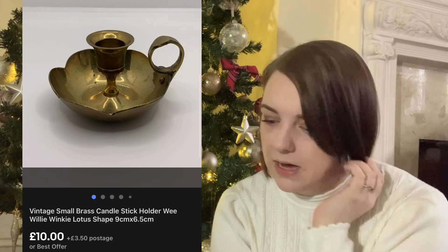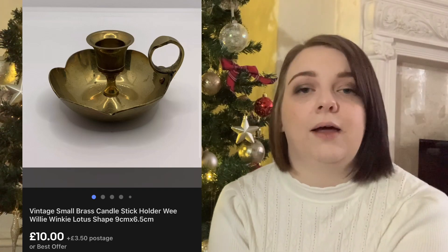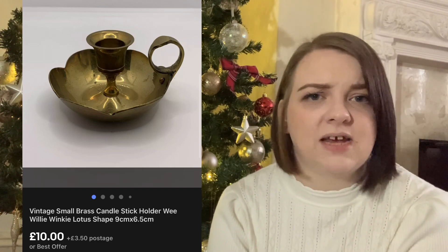This little brass candle holder was really small and really cute. It only cost me a pound and it sold for £10. It didn't take very long to sell either - it was a really easy sale.